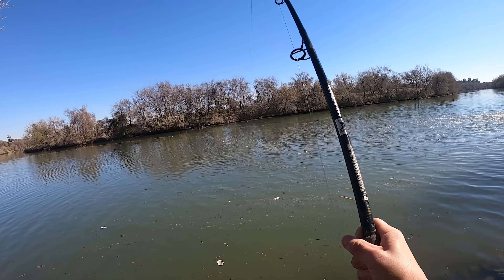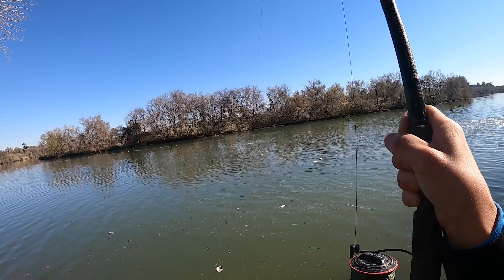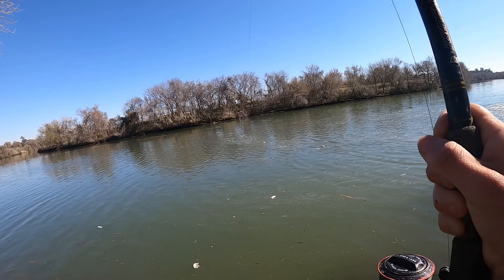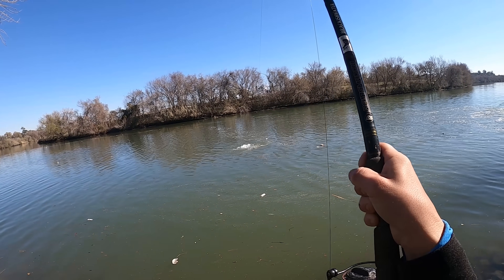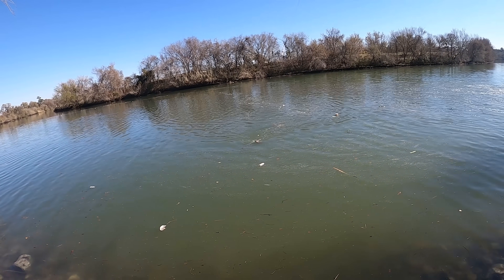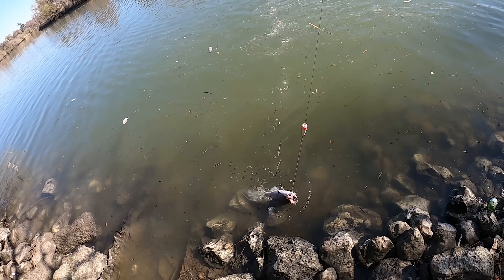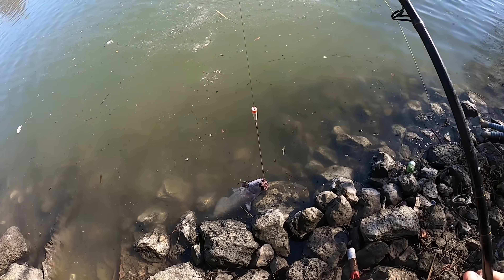Oh, this is a much better fish. Oh, that's a good one. Better fish on — at least it hit like a better fish. Oh yeah, that's a nice one. Yes, that's a darn good fish. It was taking me a moment to identify the size of it, but that's a very nice catfish.